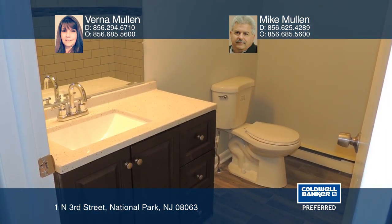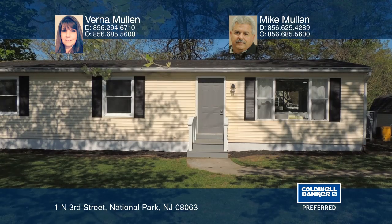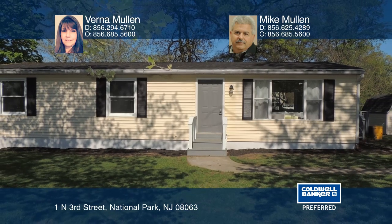You will enjoy the kitchen with tiled floors, new cabinets, granite counters, custom backsplash, and stainless appliances. Verna Mullen and Mike Mullen can tell you more.